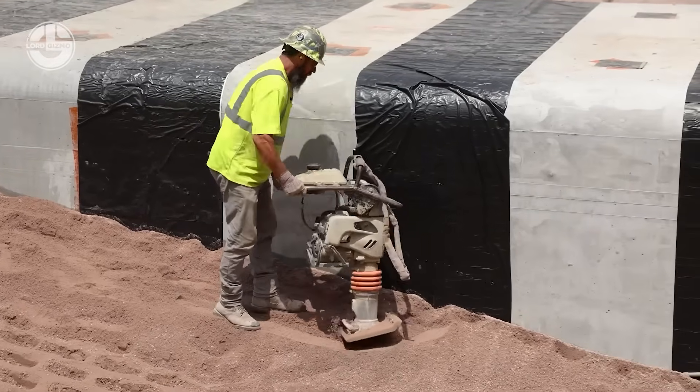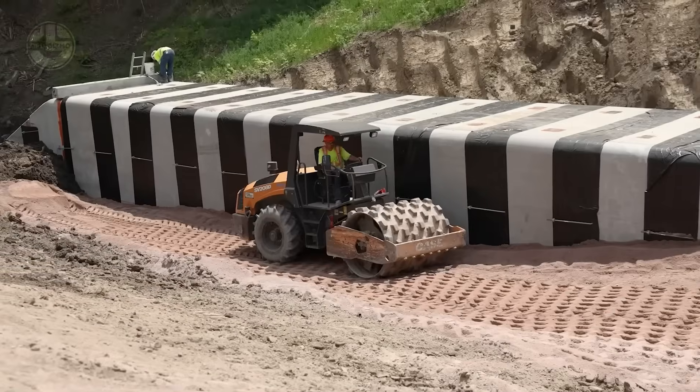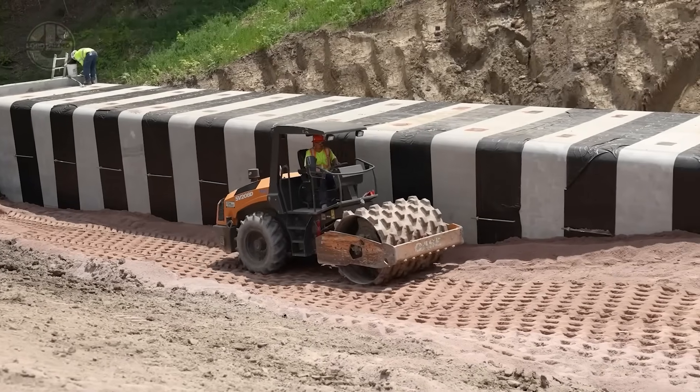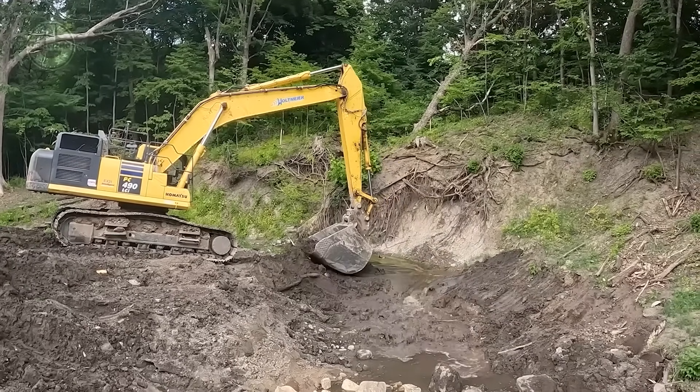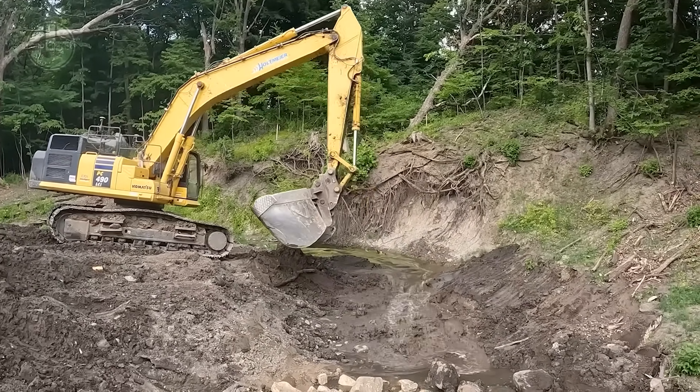After that, it's backfill, compact, and the road is almost ready to reopen. It's a clean, efficient install that proves why box culverts are the go-to choice for strong, reliable infrastructure.